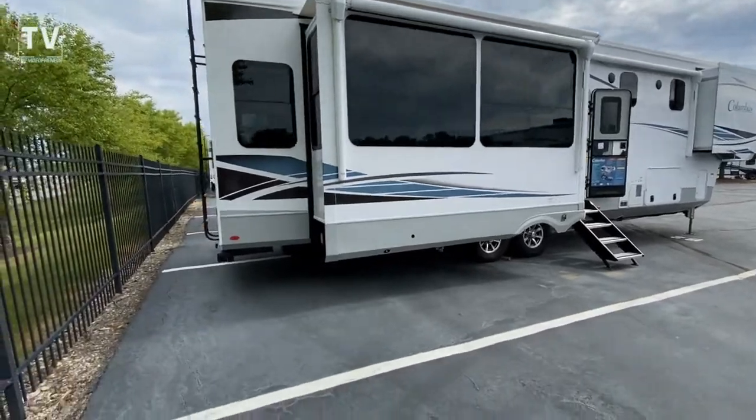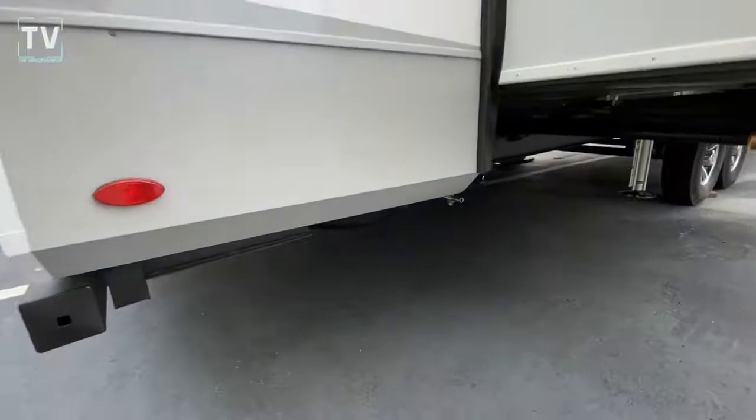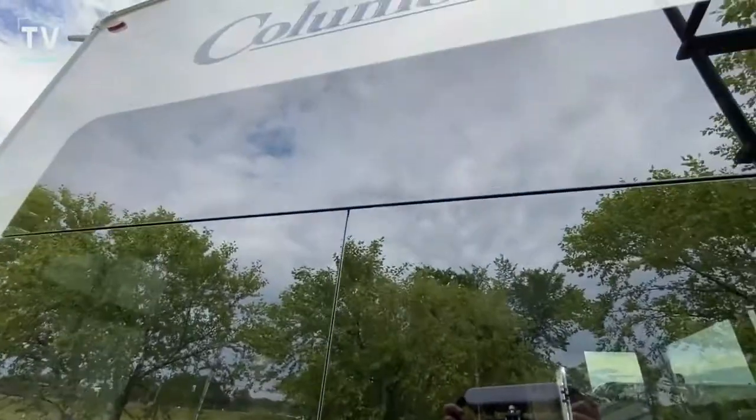Their contact information is listed below — link, phone number, price on this unit: $120,201. Four slides, sleeps four. There you can see the spare tire. Just a really, really nice, amazing RV.